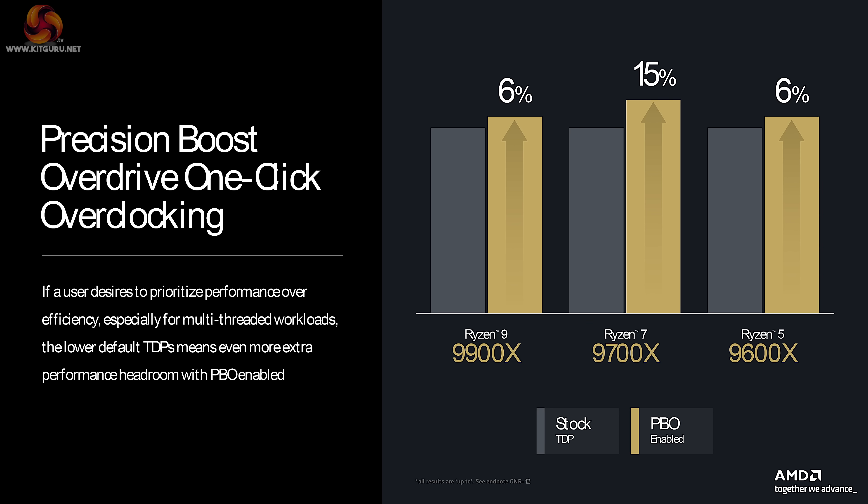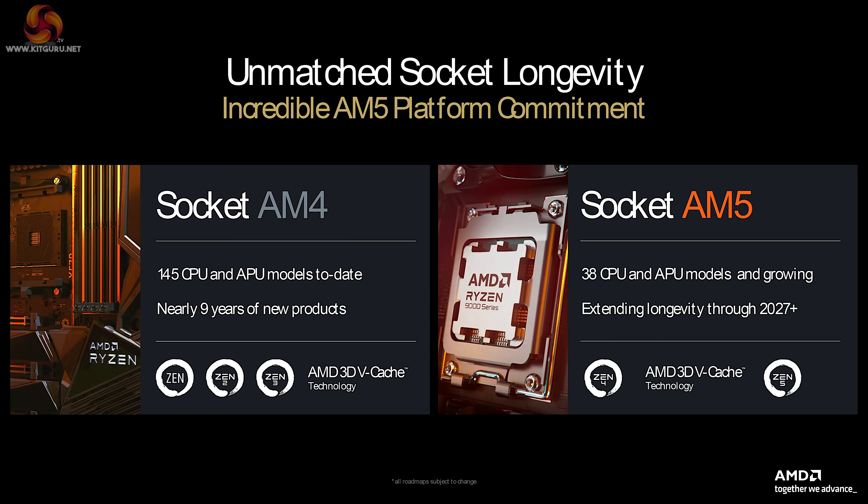Precision Boost Overdrive, either in your BIOS or in Ryzen Master, has a one-click overclocking feature to make your life easier. And AMD is keen to emphasise the longevity of their platforms — AM4 lasted for nearly nine years, and AM5 should last for a good few years to come.